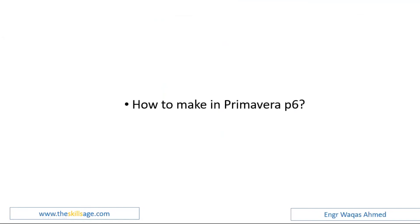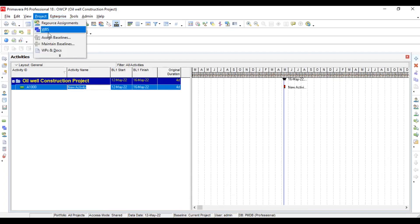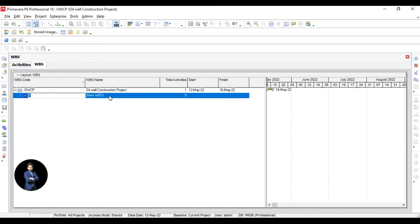Now in Primavera P6, I'm going to show you how you can do all those things. I'm going to share the Primavera P6 dashboard and add the WBS one by one — clicking through each element like this.